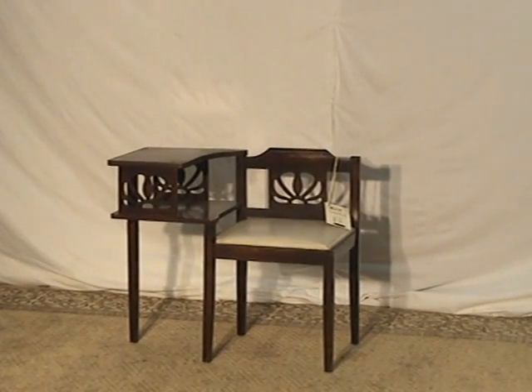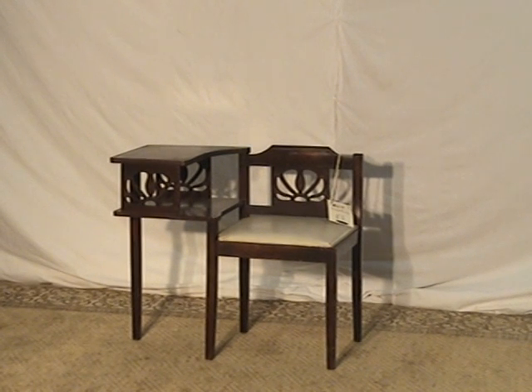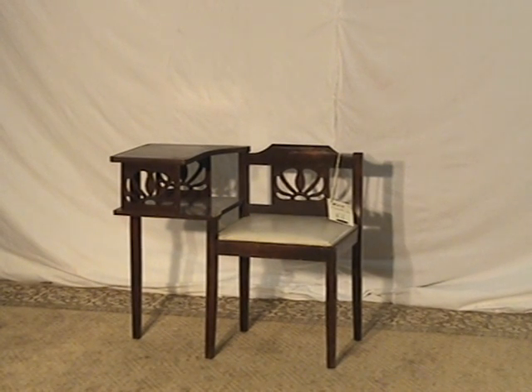That makes antique furniture seem very normal. If you have any questions, just send us a note and talk to us.